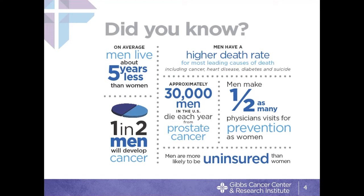A few facts and figures about men's health in general: first of all, men don't live as long as women. In this country, the average man lives to 76 and the average woman lives to 81. Men also have a higher death rate across the board for cancer, heart disease, diabetes, and many other things. It turns out only about half as many physician visits or preventive care appointments are done by men compared to women, so in our avoidance of doctors we actually do ourselves a disservice.